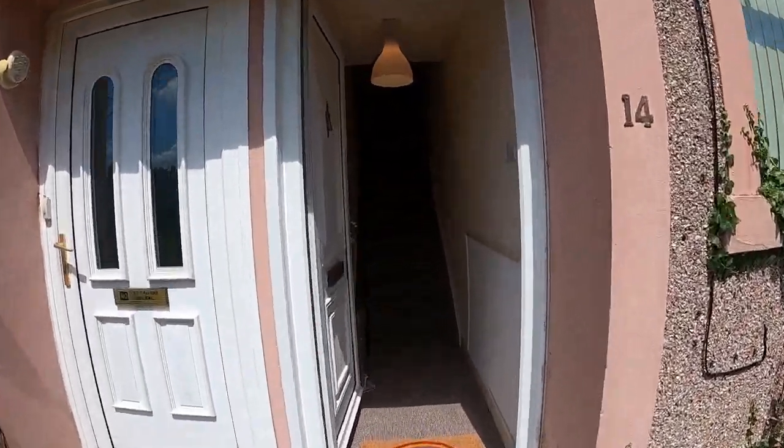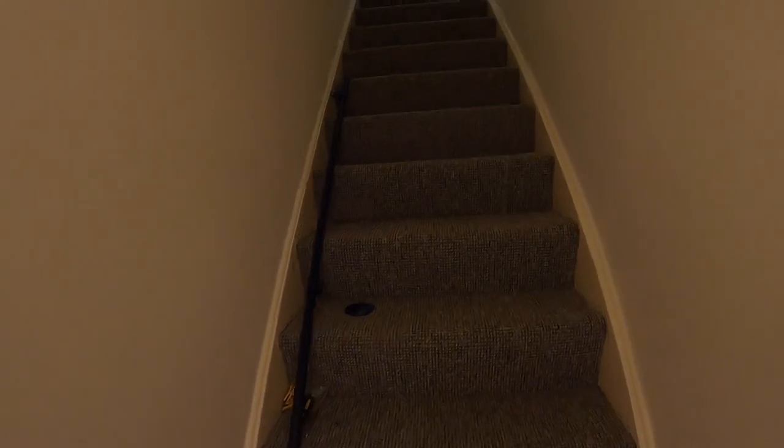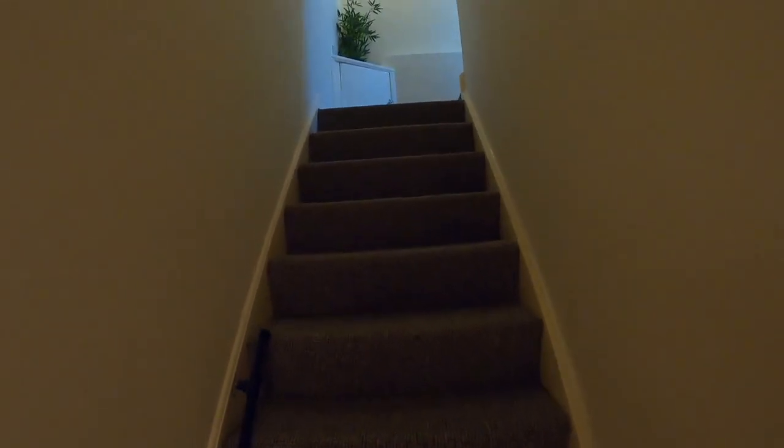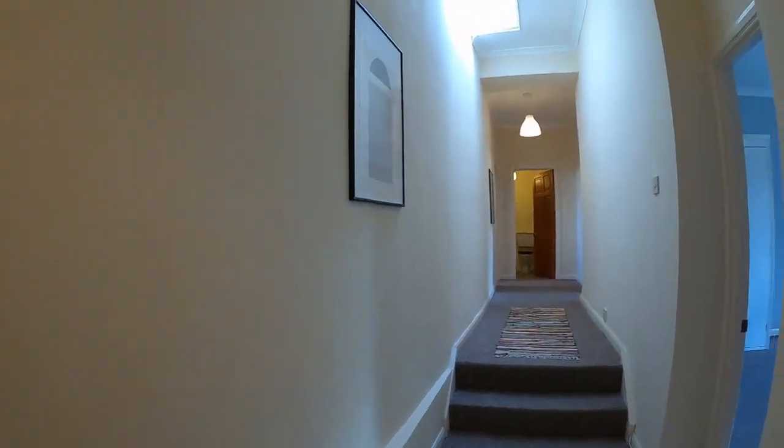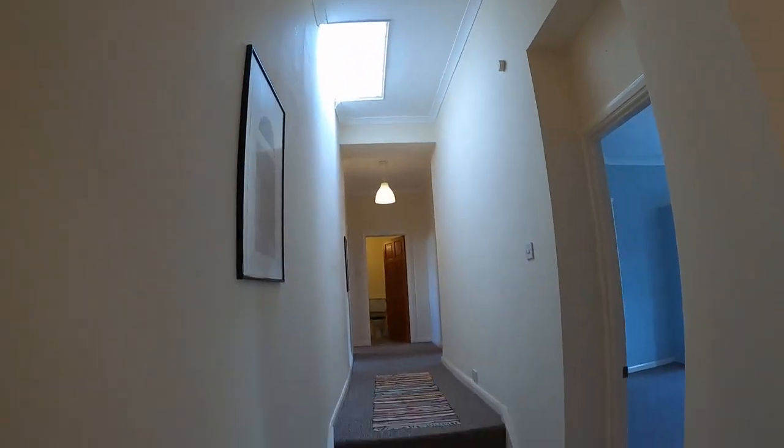It's a first floor flat with its own entrance, so we're coming in the front door here. Here we're just about to fit a handrail on the stairs. The flat's in good decorative order throughout, neutral decor, light and spacious as you'll see from the hallway here with a skylight.